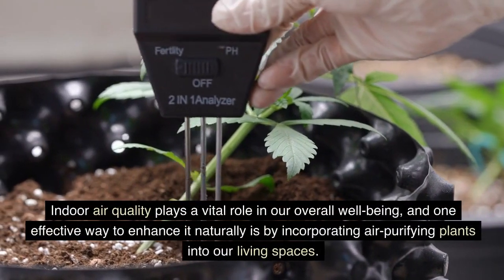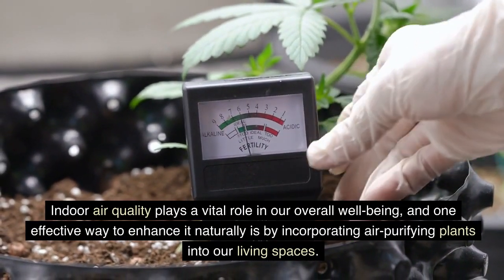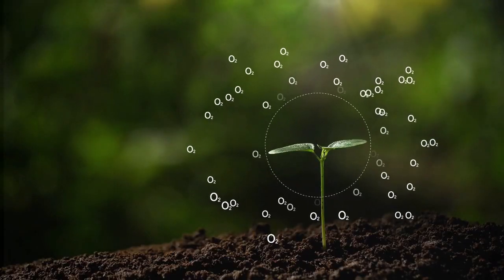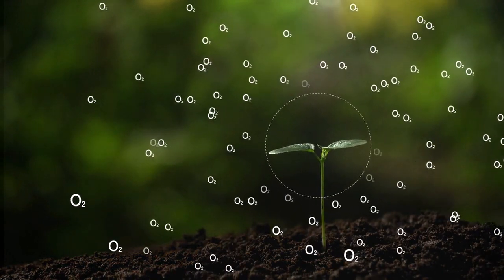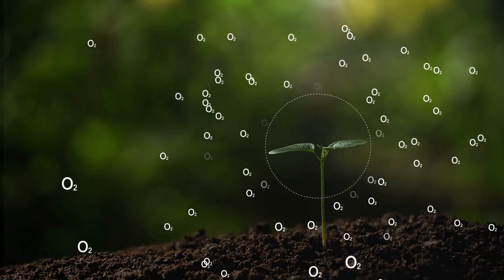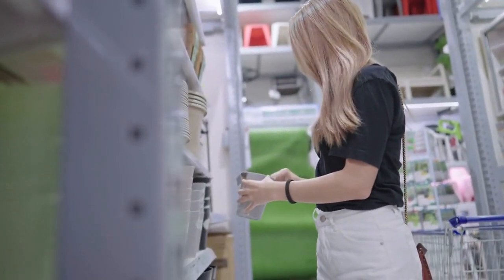Indoor air quality plays a vital role in our overall well-being, and one effective way to enhance it naturally is by incorporating air-purifying plants into our living spaces. These green companions not only add a touch of beauty to our interiors but also filter out harmful toxins and release oxygen, resulting in fresher and cleaner air. Here are some of the top plant choices that can significantly improve interior air quality.